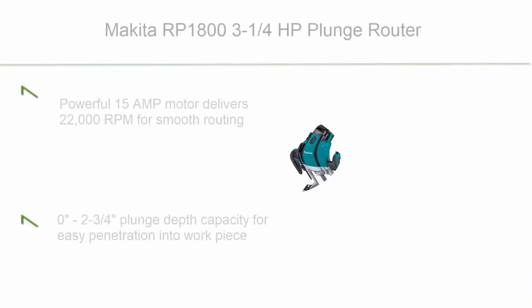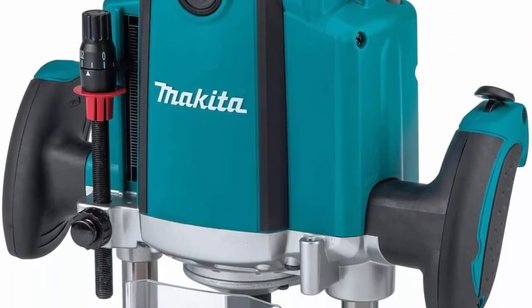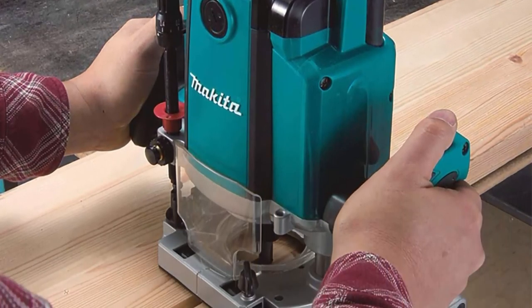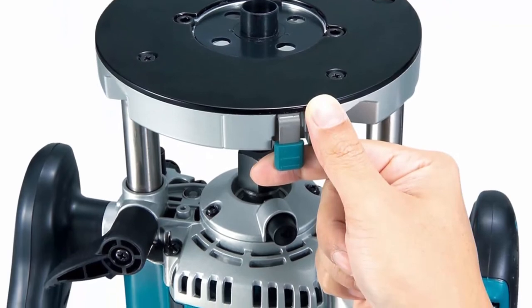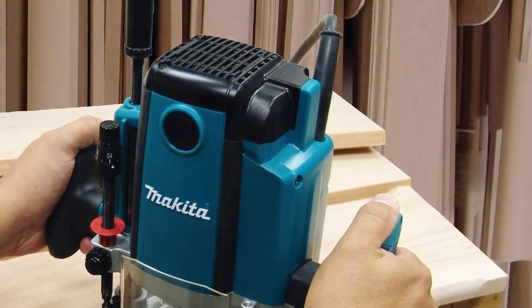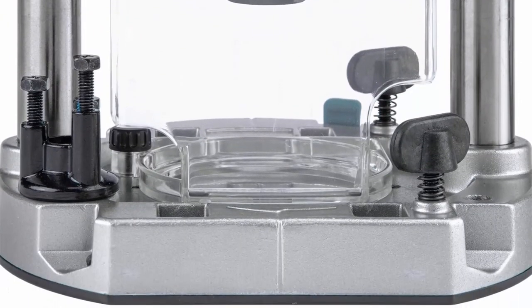Top 3: Makita RP-1800 3-1/4 HP Plunge Router. Powerful 15 Amp motor delivers 22,000 RPM for smooth routing. 0–2-3/4 inch plunge depth capacity for easy penetration into the workpiece. Linear ball bearings for smooth plunge action and superior performance. Quick release plunge depth adjustment with micro control along with three preset depth stops for added precision. Oversized ball bearing construction for longer tool life. Ergonomic rubberized handles with built-in large two-finger switch for added control.